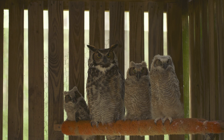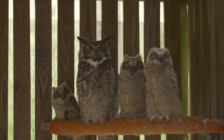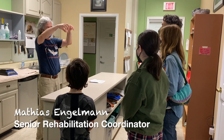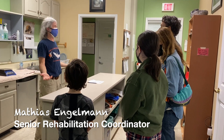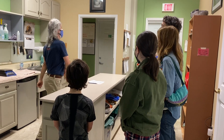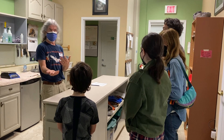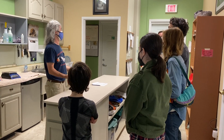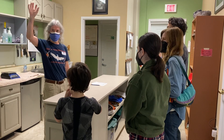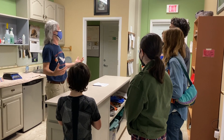As baby birds get bigger and lose their downy fluff, they start branching and exploring areas outside of the nest. They actually jump out — they're called branchers because they come out of the nest and are still in the branches. Sometimes they fall down, a wind knocks them out, or something else happens — maybe sibling rivalry. They end up on the ground and most of the time they're healthy and fine. They can fall 50 feet from the tree and land with nothing wrong with them.